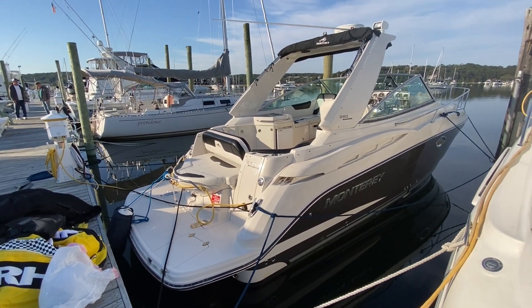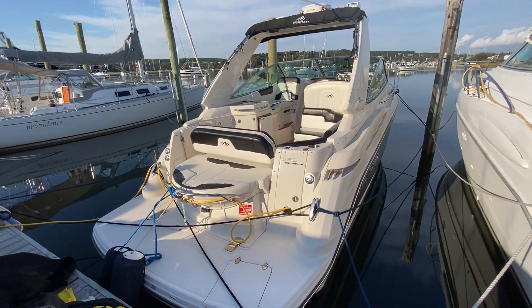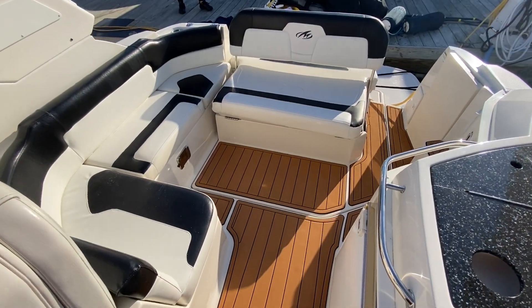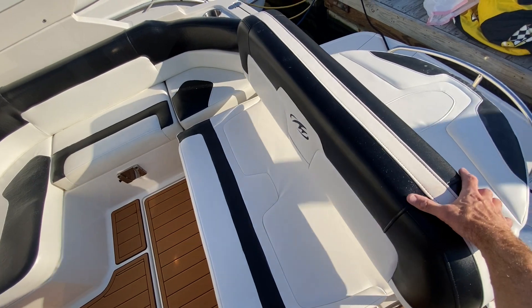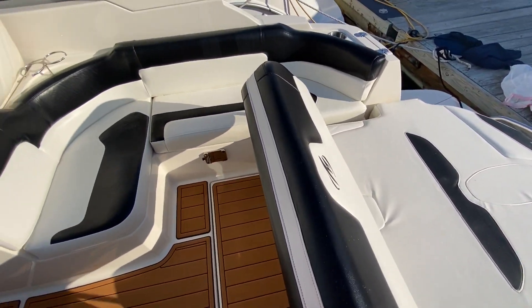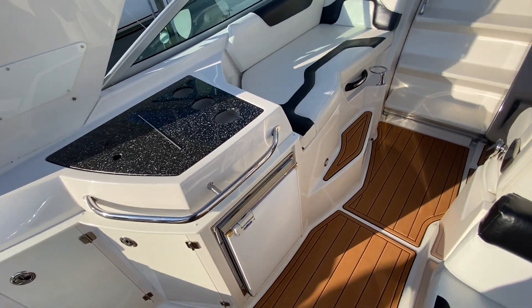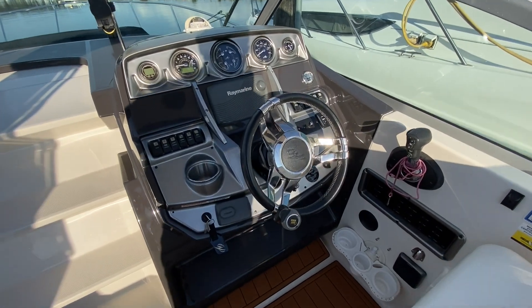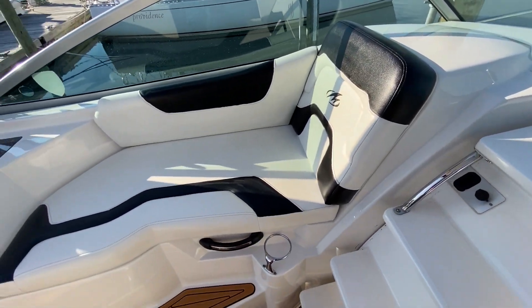It's powered by Merc 8.2s with Bravo 3 Drives. It's a very nice shape. We have a nice cockpit configuration with back lounge seating that easily switches positions for rear-facing seating. Got a fridge out here in the cockpit as well. Raymarine GPS and radar. All the upholstery is in great shape.